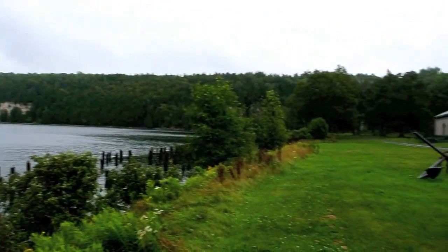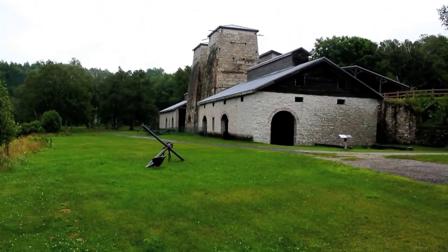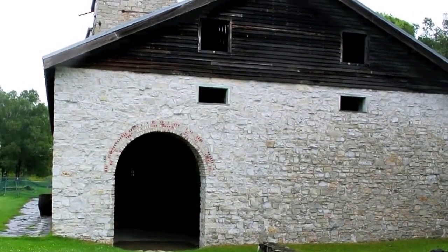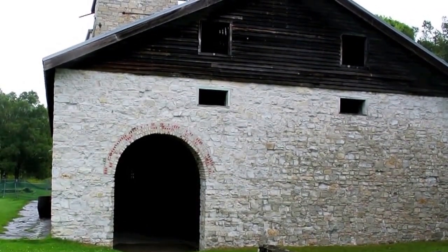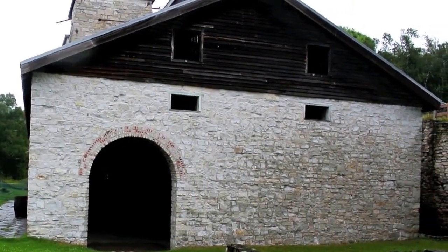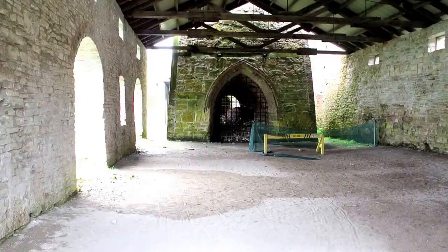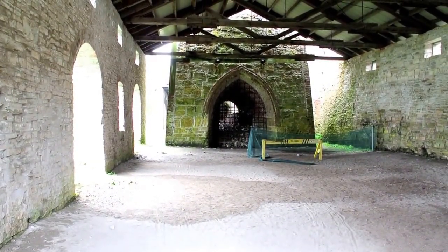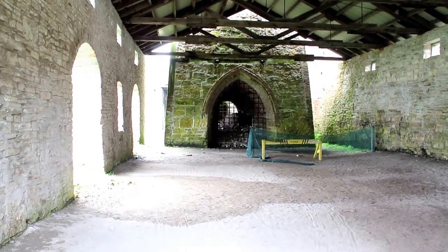As we swing over, we can see again the main smelter. Basically they took iron ore and crushed it with limestone and charcoal, heated it, and out came iron ingots. You can see one of the smelters themselves, and they actually dumped the contents in from up above.